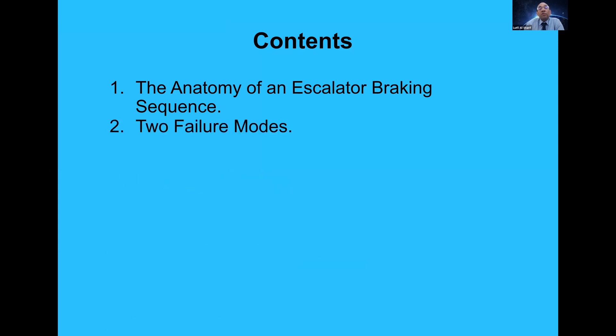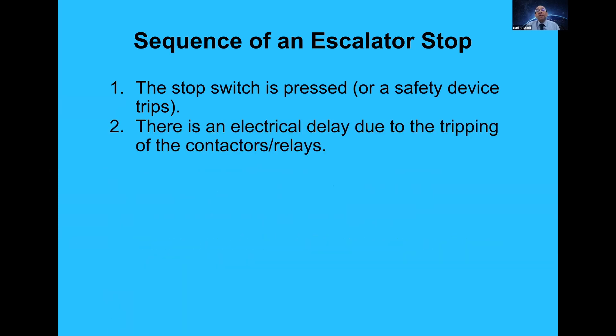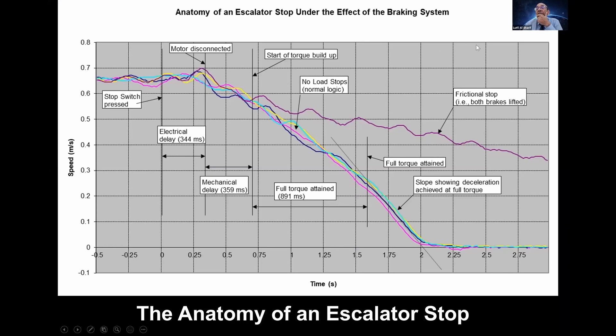The sequence of an escalator stop is as follows: a stop switch is pressed or a safety device trips. What you probably don't realise is that there is actually an electrical delay due to the tripping of the contactor — that takes time, around 40 milliseconds, and that time is important. There is then a mechanical delay before the mechanical brake physically moves and starts touching the pad or the disc. This causes slowing down of the escalator and then full stopping. This slide — which takes around four or five hours to produce — allows you to understand what actually happens when an escalator stops.